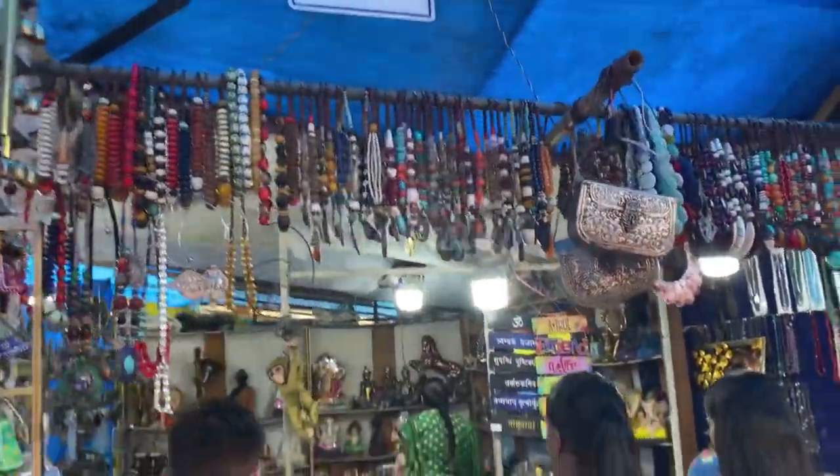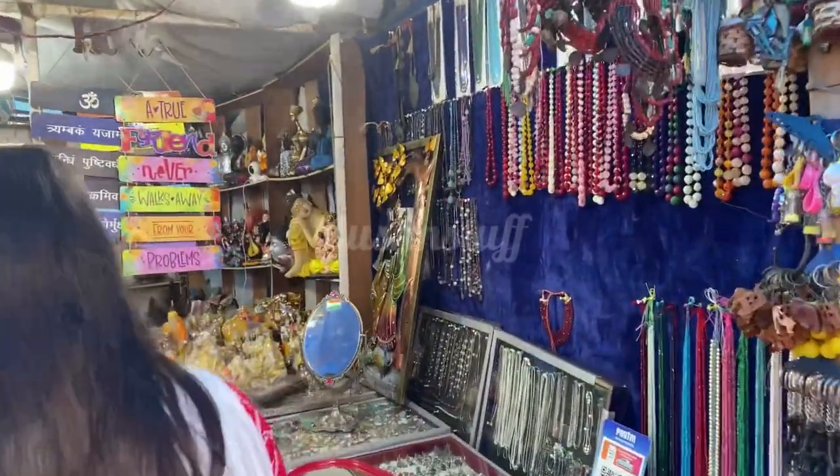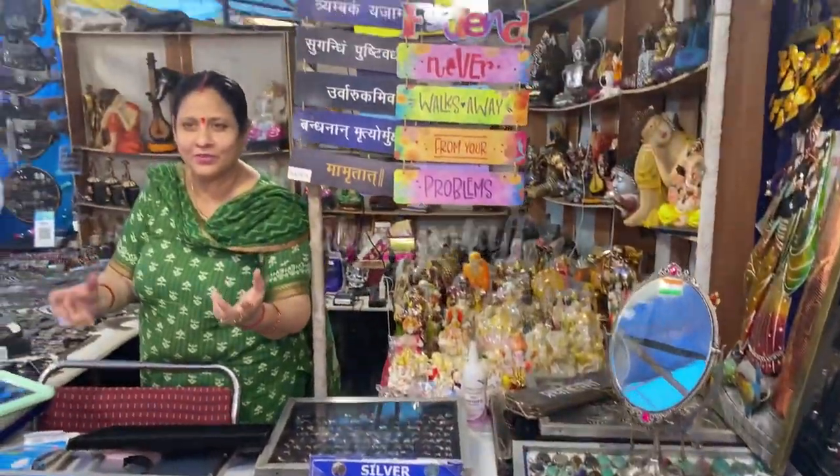This is stall number S2 — every stall has these numbers. Here you have seen the pearl and silver jewelry stall, as shown in the first video, because it has a lot of silver jewelry. That is our video on Delhi Haat Market. We hope you liked it. Please subscribe to our channel and don't forget to like our video. Thank you!